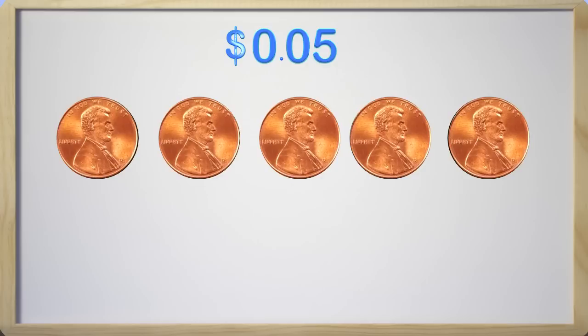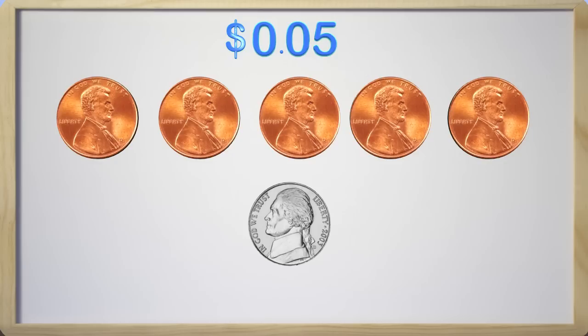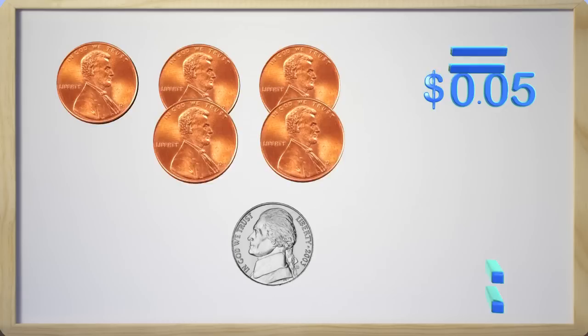Now here we have a nickel. This one is kind of shiny and I like it. A nickel is not worth one cent. This is something I learned about coins — each coin has a different value. This means that a nickel is not worth the same as a penny. Let me show you what I mean. A nickel is worth five cents, and it is written like this.